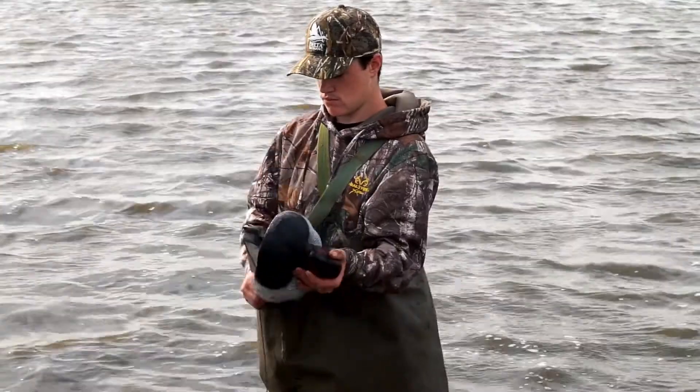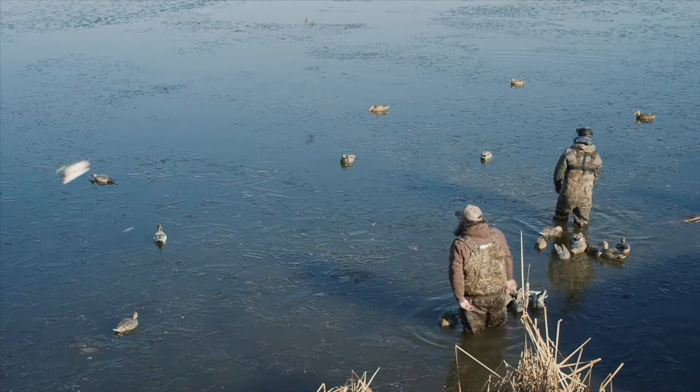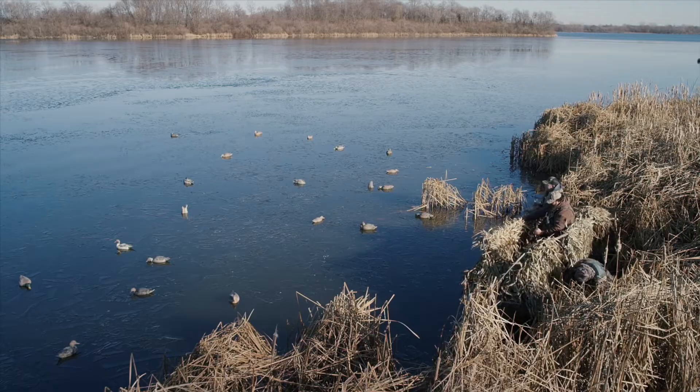Along with waders, decoys are commonly used in duck hunting. There are many kinds of decoys — between floating and spinning. Floating and spinning decoys are most commonly paired together, which helps bring ducks into range.